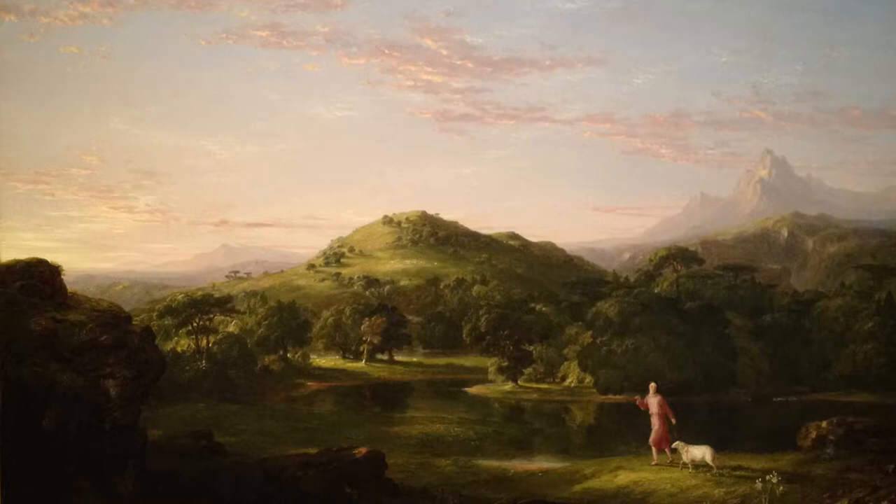This piece can most clearly be analyzed according to the iconography method. The biblical text it is based on is Psalm 23. In this passage, the author relates Christ to a good shepherd, leading his sheep along green pastures and still waters. This is clearly depicted in Cole's piece as a shepherd is seen in the mid-ground guiding his sheep along a lush green landscape directly along the banks of a small pond.